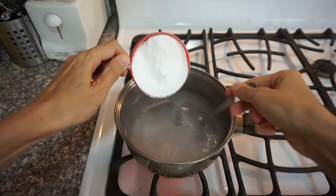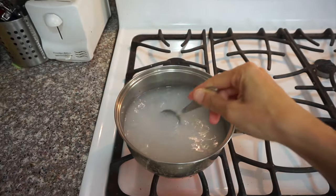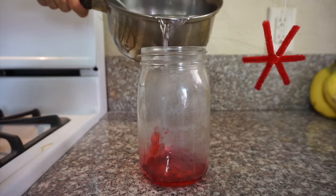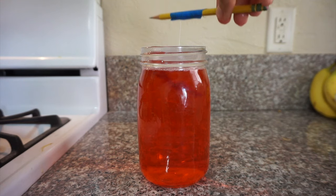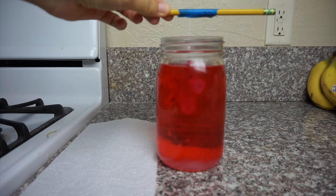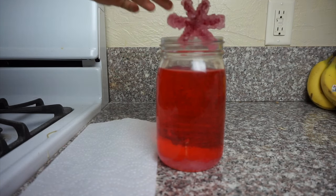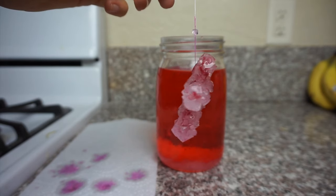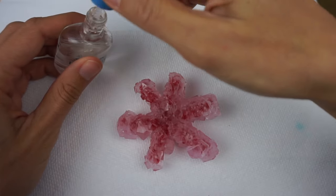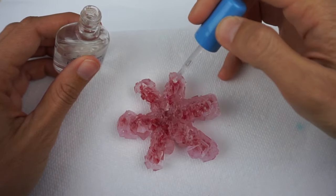You can grow crystals with borax too. Dissolve one cup of borax into four cups of water and suspend a piece of pipe cleaner in the solution. These are also very fast crystals and will be ready within 12 to 24 hours. If you want to keep your crystal creation, paint it with clear nail polish after it dries; otherwise any water that comes into contact with it will cause the crystal to begin to dissolve.